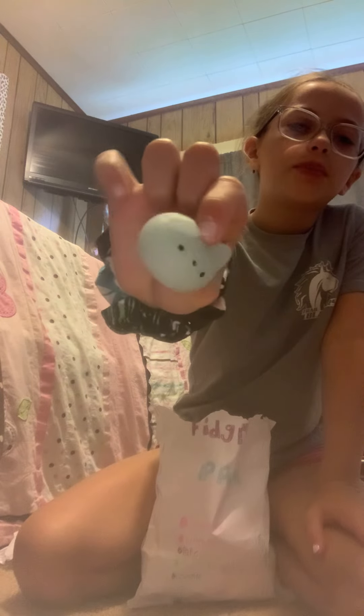Next, I got this cute little mochi! It's like a very pretty blue mochi. I think I found another one. This one is also really pretty.